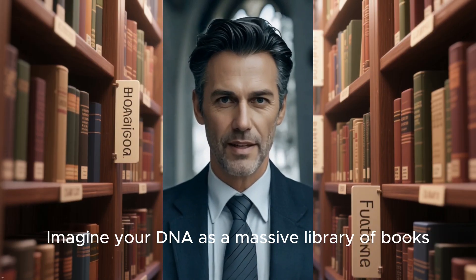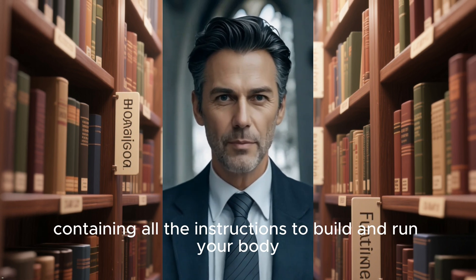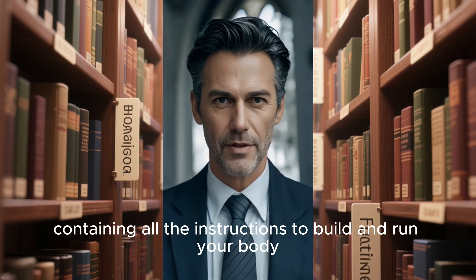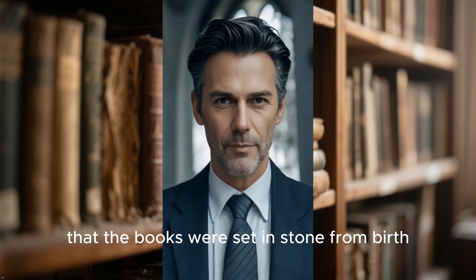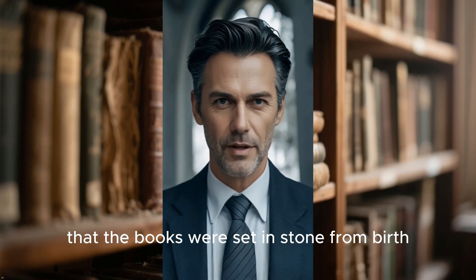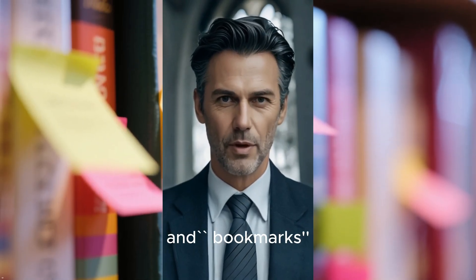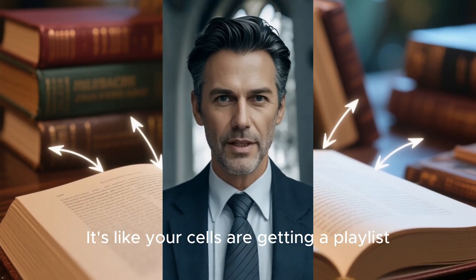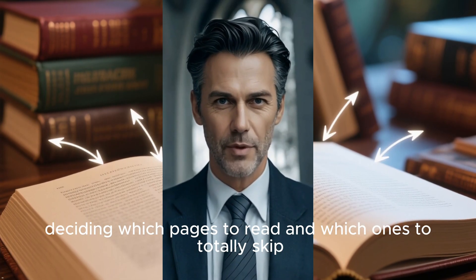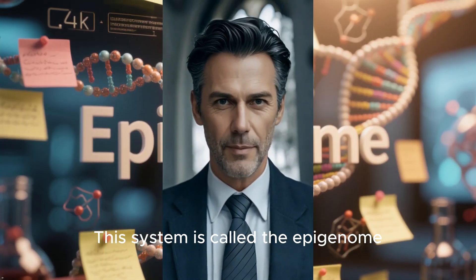Imagine your DNA as a massive library of books containing all the instructions to build and run your body. For a long time, we thought this library was static — that the books were set in stone from birth. But it turns out there is a whole layer of sticky notes and bookmarks on top of these books. It's like your cells are getting a playlist, deciding which pages to read and which ones to totally skip. This system is called the epigenome.